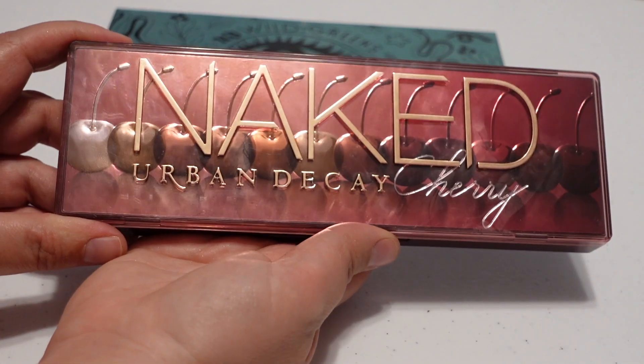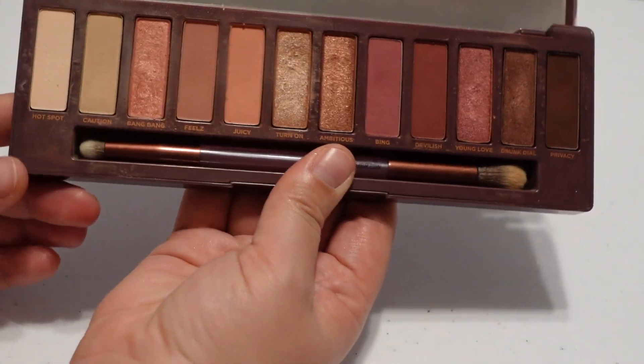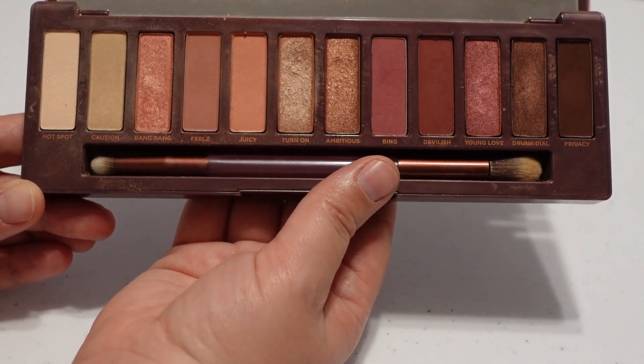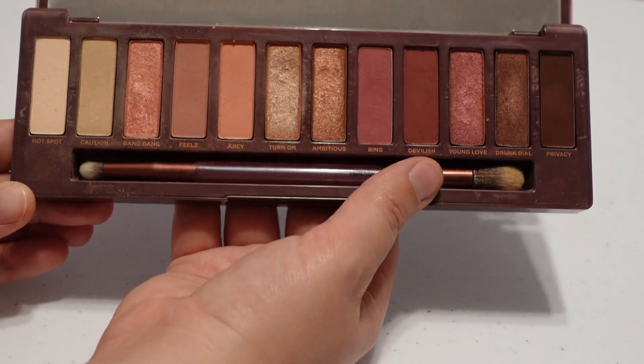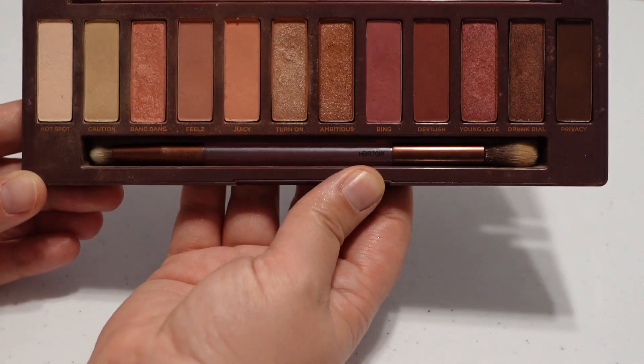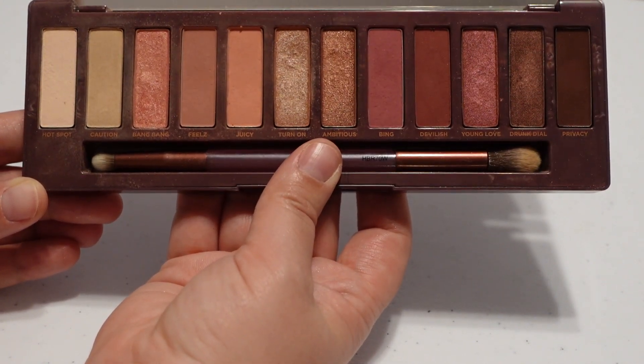I also have the Urban Decay Naked Cherry palette — one of the only solely pink palettes in my collection. It's very reminiscent of Modern Renaissance in my opinion, particularly one shade. I like this one for spring and Valentine's Day; I enjoy having it just to play around with the pink shades.